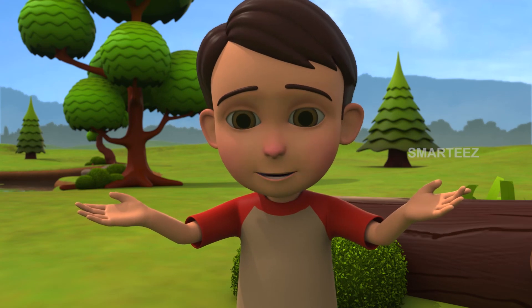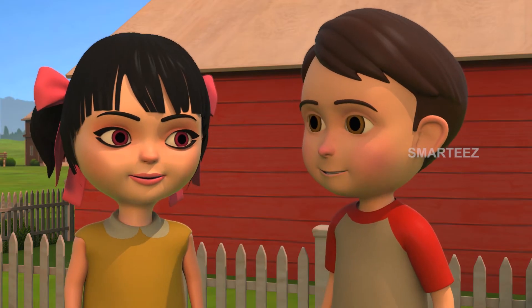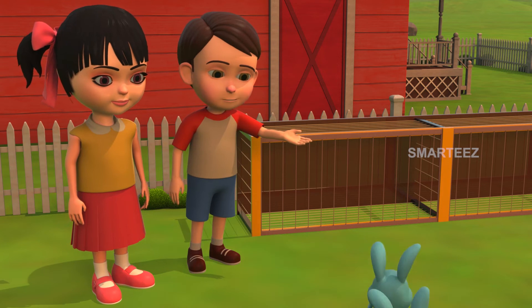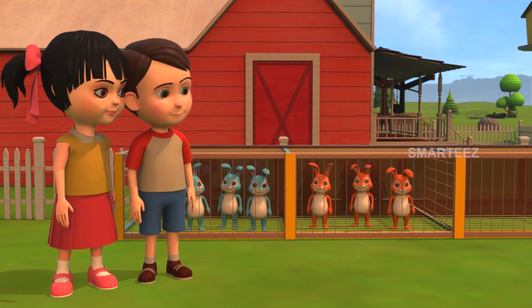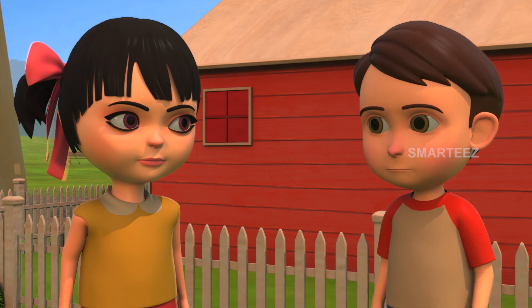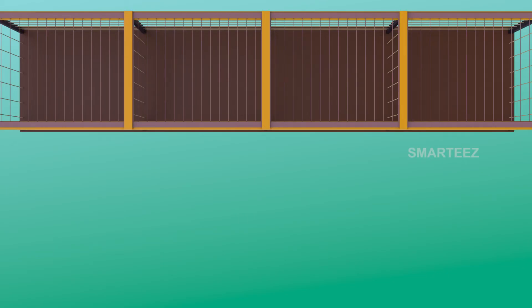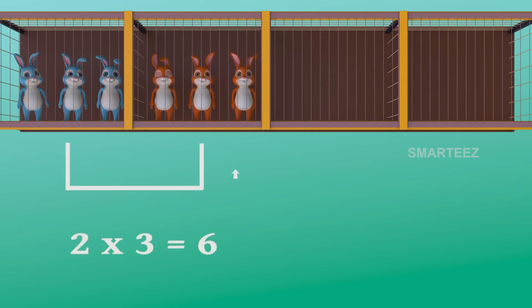Ok everyone, it's nap time for the bunnies. Wow Rick, they are good. Thank you Raya. Let's just let them into the cage for a nap. That's three in the first cage. Let me get the next three. The first cage had three bunnies. The second cage also had three bunnies. The bunnies in these two cages will make it six. Yes, two threes make it six. One three is three and two threes are six. The bunnies are in the cages as sets of three. The first cage had three bunnies, and when the second cage of three bunnies was added to the first cage, it became six. So two sets of three bunnies make it six bunnies.